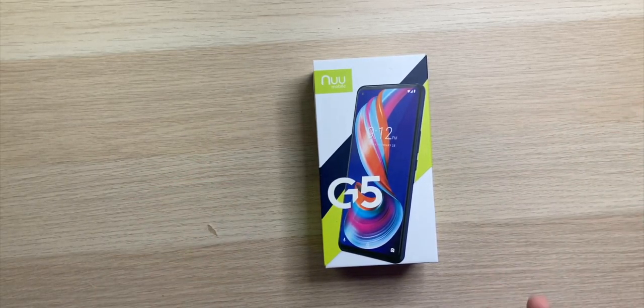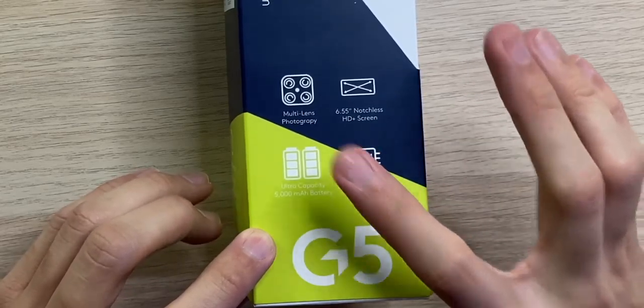The packaging definitely doesn't look like a budget phone. They have a ton of colors here, really making it pop and drawing your attention in. It features multi-lens photography with a 16 megapixel main camera, an 8 megapixel secondary camera, and two 2 megapixel third and fourth cameras. I'm not sure which cameras are which megapixel count because it doesn't say, but the 16 megapixel is definitely the main camera.